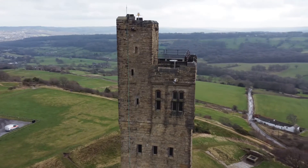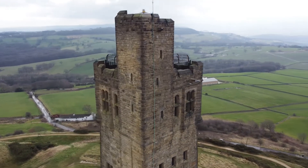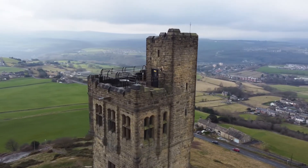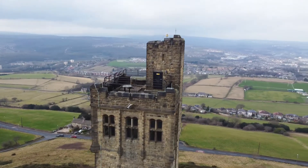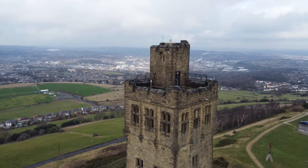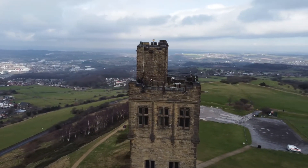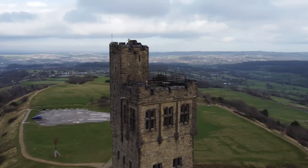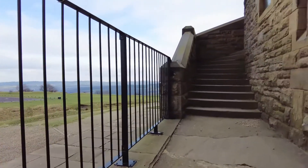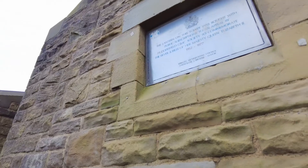The tower is 32 metres high and was built from stone quarried at the nearby Crossland Hill. The tower is closed today and opens on certain weekends. There's information about it on the Kirklees website, although it isn't very clear.